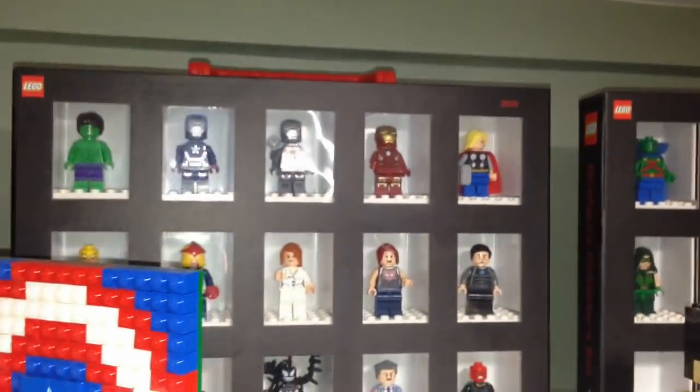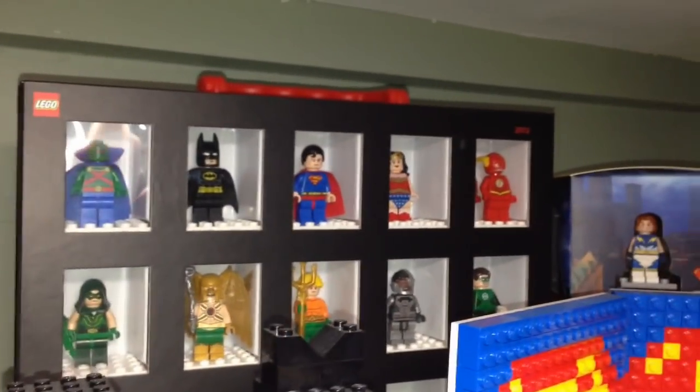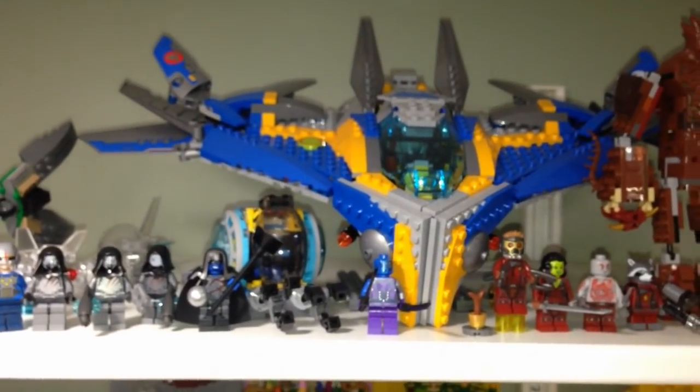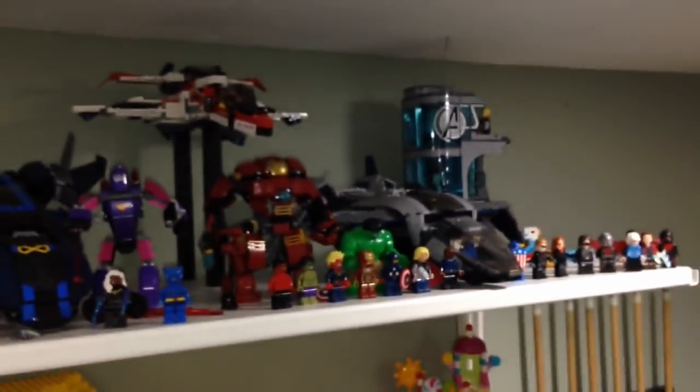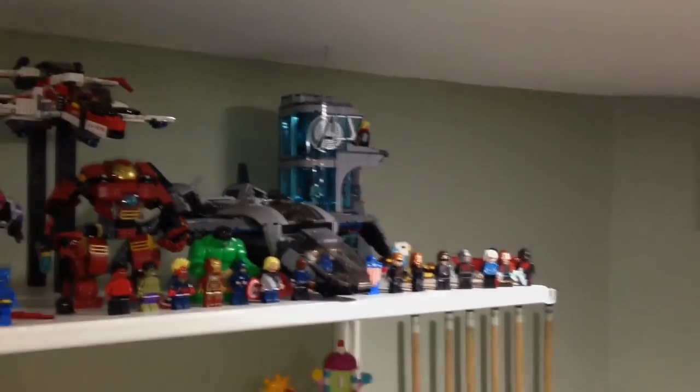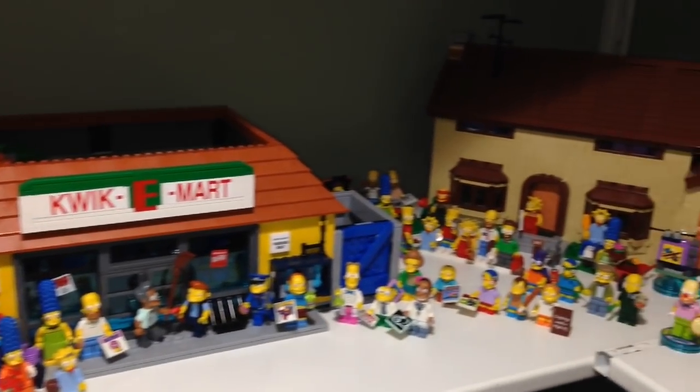Here we have some more Marvel minifigures, we got DC Justice League minifigures over there, and over here Superman and Supergirl, Man of Steel sets. Over here we got Spider-Man in the back with the Daily Bugle. Over here we got Guardians of the Galaxy with big modified Groot. Here is X-Men and over here is some more Marvel minifigures — zoom in and you can see the Marvel characters there, and over here with S.H.I.E.L.D. and the Avengers Tower.